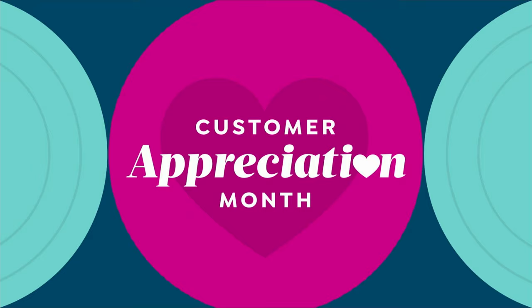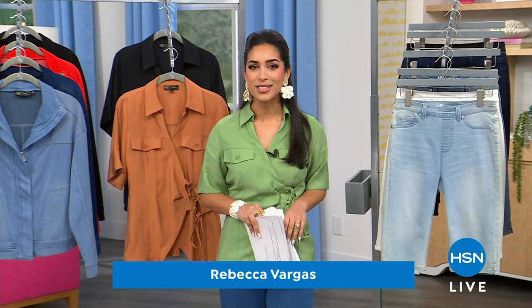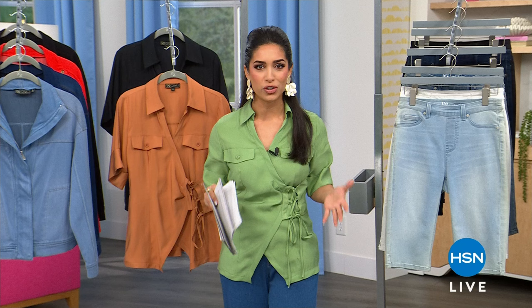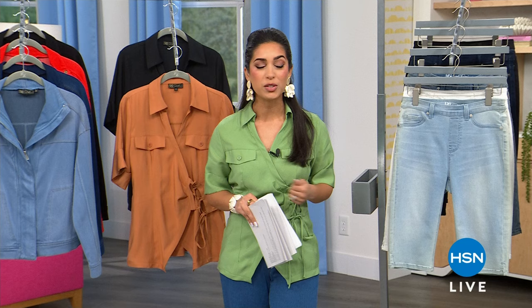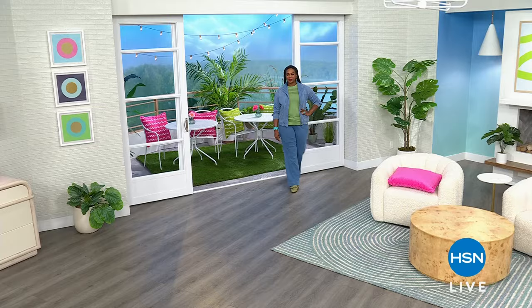Good afternoon, thank you for joining us. I'm your host Rebecca Vargas and I have an entire hour of DG2 — the brand you know and love for denim. The founder and designer Diane Gilman is the jean queen, known for stretch and recovery in her denim. This hour we're bringing you customer appreciation deals, items for the first time, incredible deals and steals, and favorite picks back in stock.